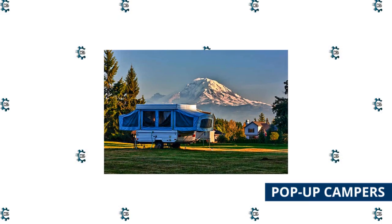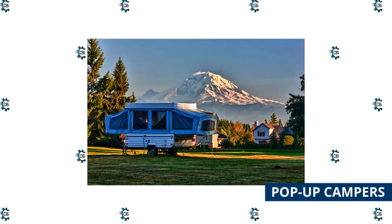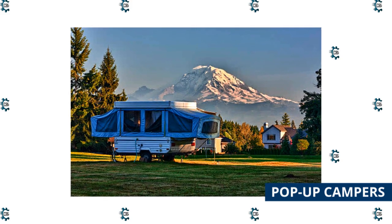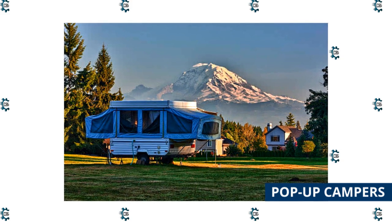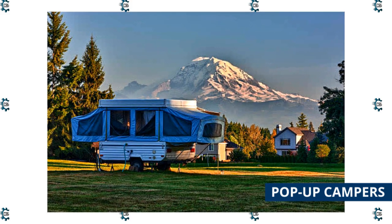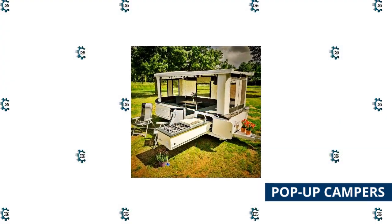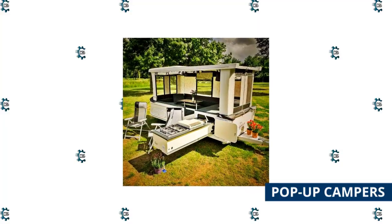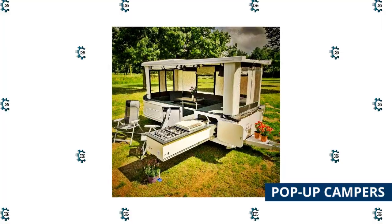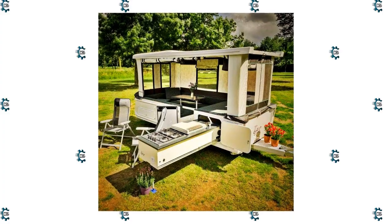Pop-up campers look and function like hybrid RV tents. Depending on the model, the trailer frame typically has a hard-sided bottom section that houses the kitchen, dinette, storage, and toilet or shower when available. When in driving mode, the tent section collapses into the hard-sided bottom. When in camping mode, the tent section extends to provide more headroom, sleeping space, and zippable sides and windows. People often choose pop-up campers because the streamlined profile is lightweight and easy to tow, and they cost less than most travel trailers.